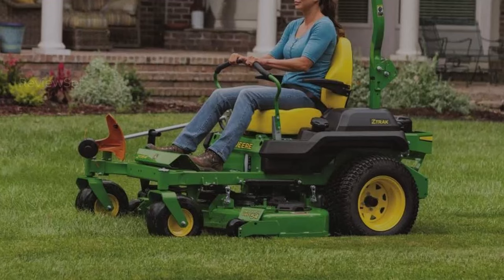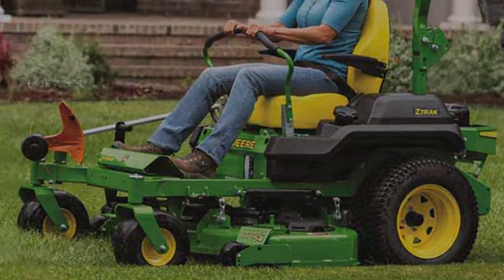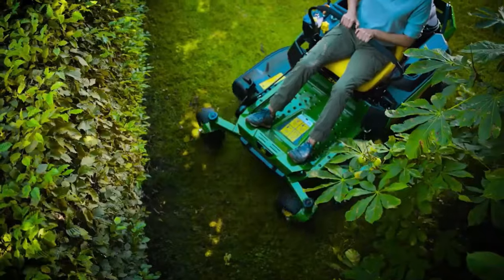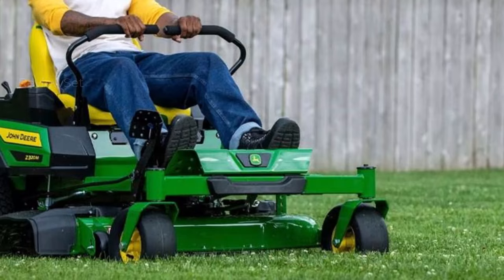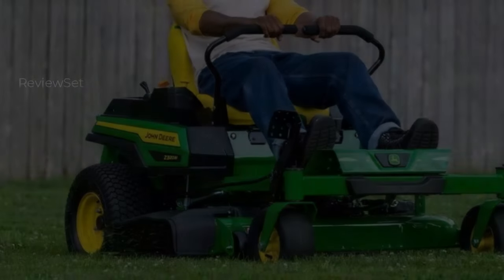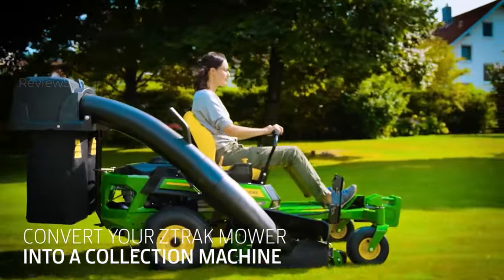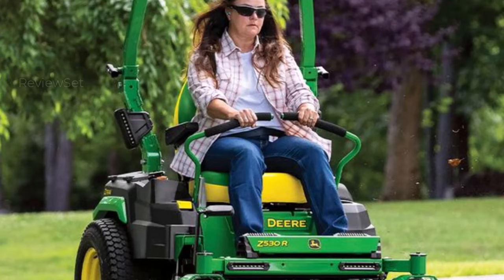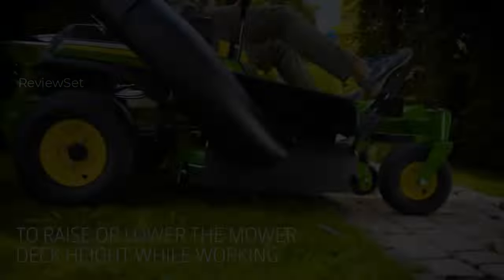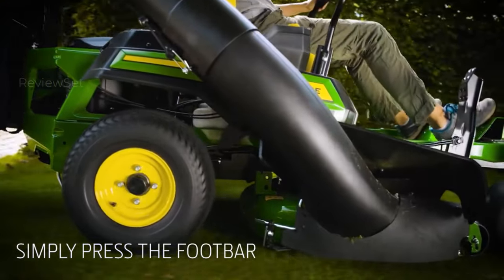Number four: John Deere Z-Track Z330R Mower. This commercial-grade lawn mower is engineered to conquer any terrain with finesse. Boasting air-filled pneumatic tires with deep treads, it effortlessly grips rough and undulating landscapes. Available in 48 or 54-inch cutting deck variants — the latter tailored for expansive yards exceeding four acres — the Z330R features a triple-blade flat-top design ensuring immaculate cuts even on rugged terrain. Despite its substantial weight exceeding 600 pounds, this powerhouse remains remarkably agile.